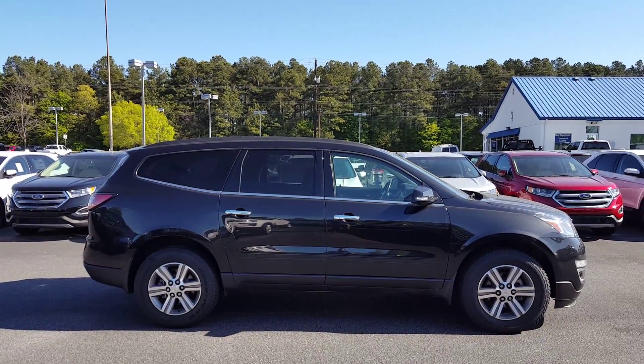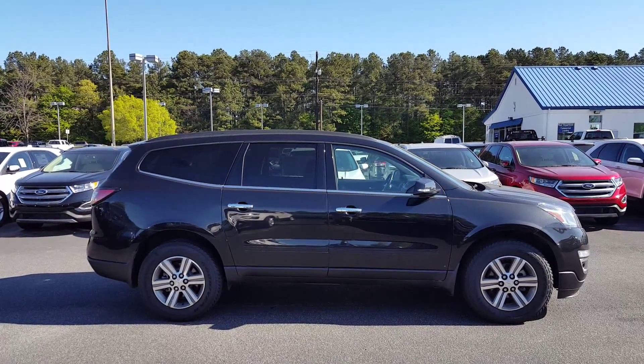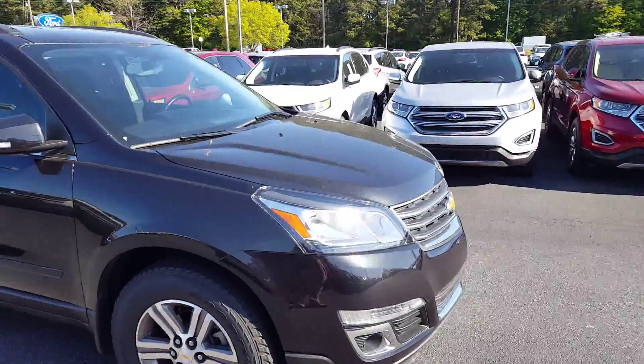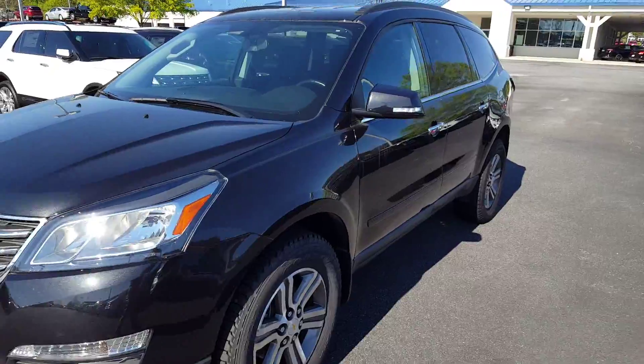Good morning, Latoya. This is Skip Jackson from Loganville, Florida. I just want to send you over a video of this 2015 Chevrolet Traverse LT. Black exterior, black cloth interior. This vehicle is 31,000 miles. It's a great running third row SUV.